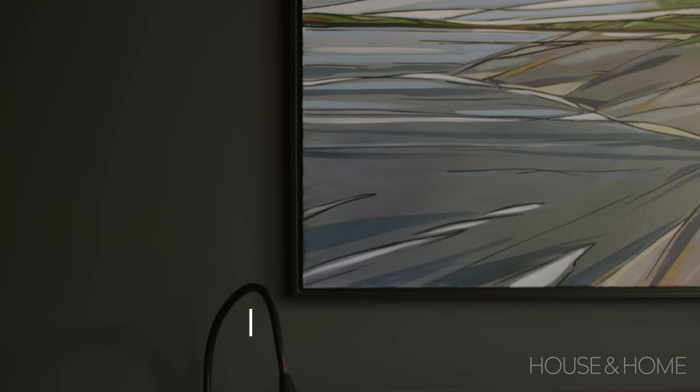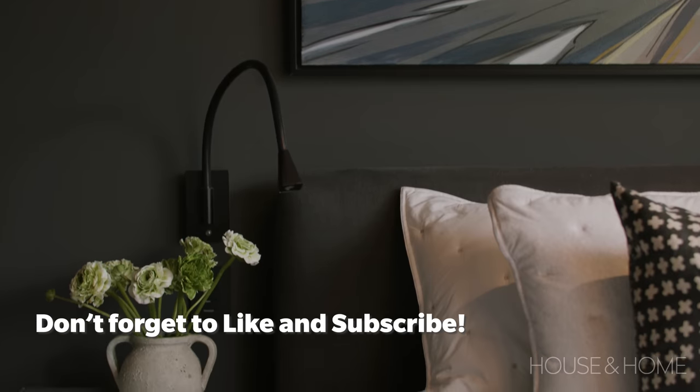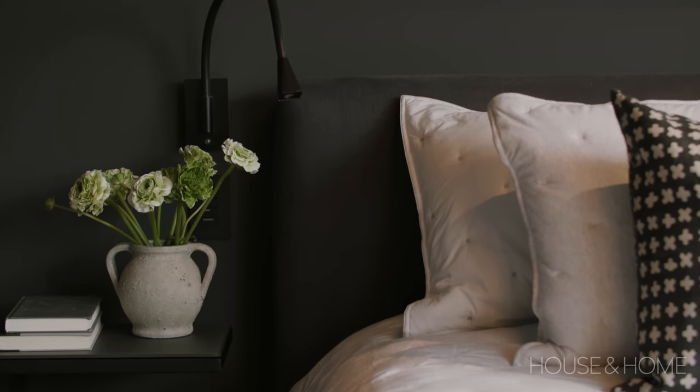We are in a home in Midtown Toronto. It's a single-family home and it's a new build — a brand new, beautiful modern space. The clients were very interested in building a very contemporary space.